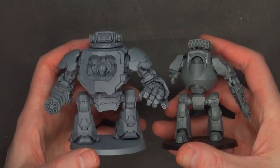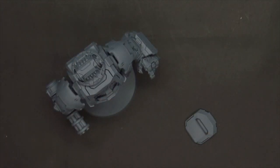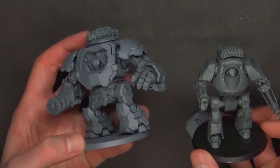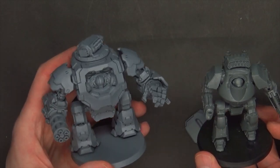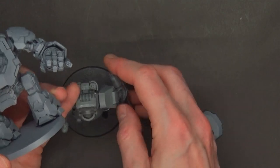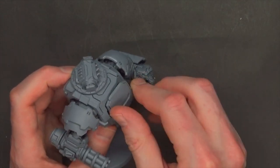How does it compare size-wise? Those are both 60mm bases, so it is basically the size of a Contemptor Dreadnought. If you're looking to count as something for your games of Warhammer 40k, that seems pretty reasonable. With all the different options, the legs aren't quite as posable, but I've built enough legs to know that fully posable legs can be a pain — you almost need a third hand to hold onto it, and you can end up with these weird poses that don't really look like natural human movement.